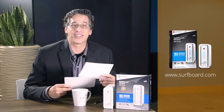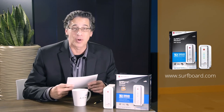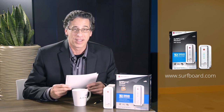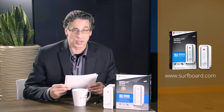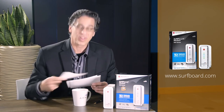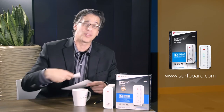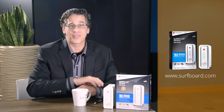Well, that's it, my friends. Those are the top ten reasons why you need the ARIS SB6183 surfboard modem. Visit www.surfboard.com to learn more. Thanks so much, it's been a pleasure talking to you. I think you should get on the internet right now and buy a 6183. It's been a real lot of fun.